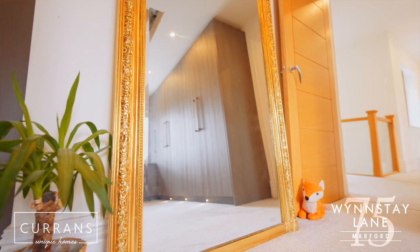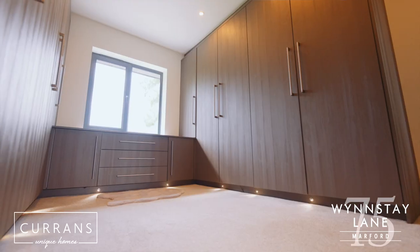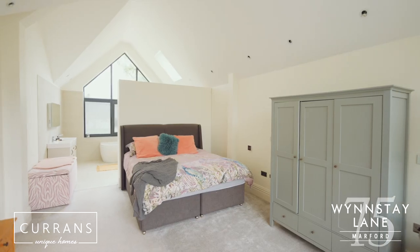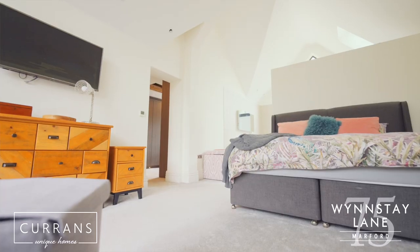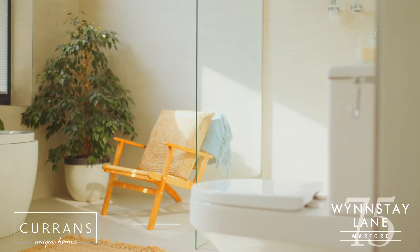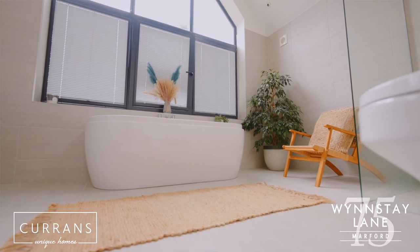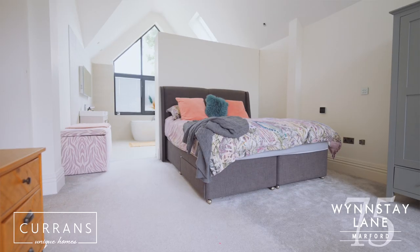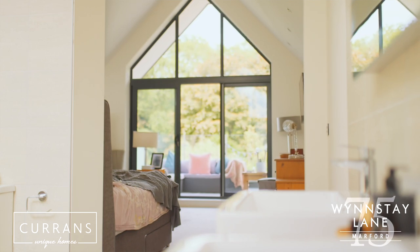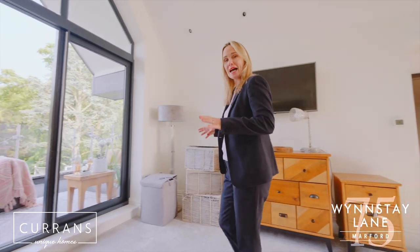The first thing you see when you walk into the master suite of rooms is a large dressing room. And then you step through into the main bedroom. I love that this room actually connects directly to the ensuite. It's so generous in terms of space, but also in terms of light. You've got a large vaulted ceiling, which is dual aspect, so you've got oversized windows to the front and also to the rear.